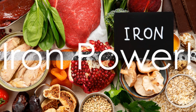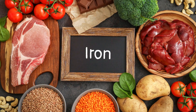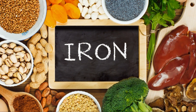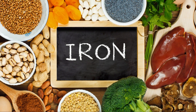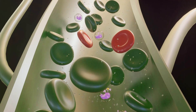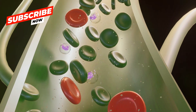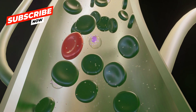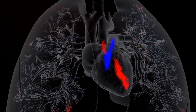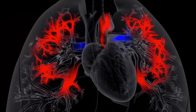Iron is a superhero nutrient. Just like the mighty Iron Man, it powers us from within, playing a crucial role in keeping us healthy, strong, and full of energy. Iron is the fuel for tiny little engines called red blood cells. These cells are responsible for carrying oxygen from our lungs to every nook and cranny of our bodies, keeping our muscles working, our brains thinking, and our hearts beating.